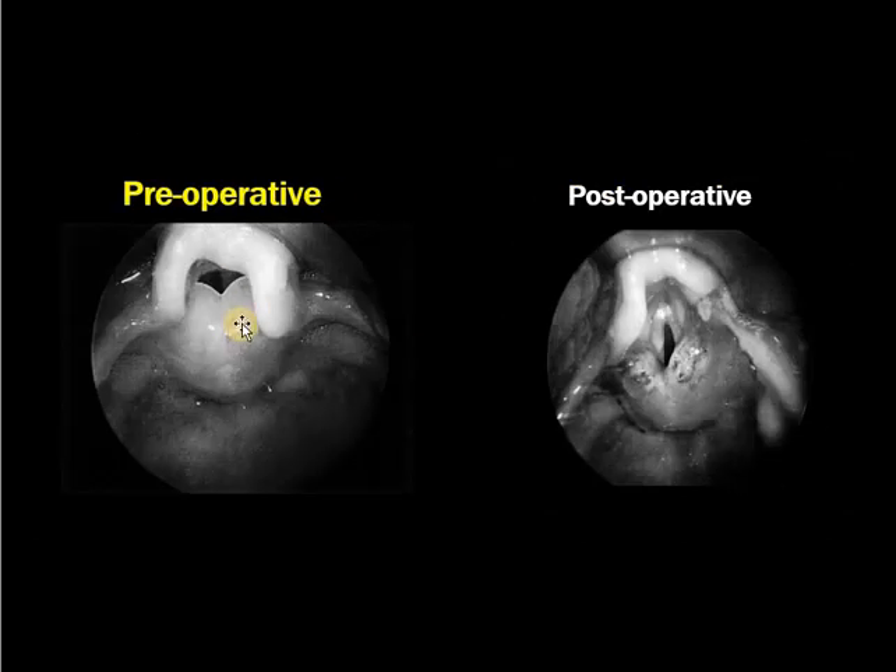You can see this pre-operative photograph where there is an elongated or tall epiglottis, and the arytenoids are very thick and swollen with short AE folds. After surgery, the arytenoids have been reduced in size and you can see the true vocal cords, with adequate inspiratory area for the child.